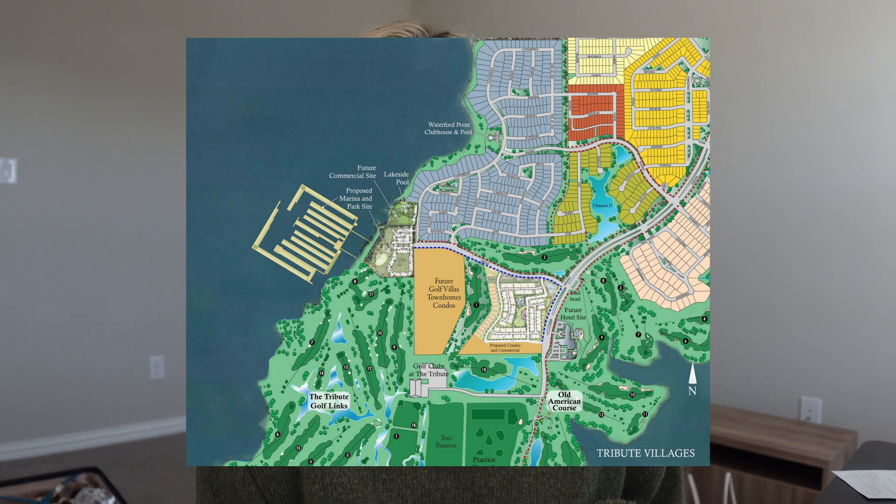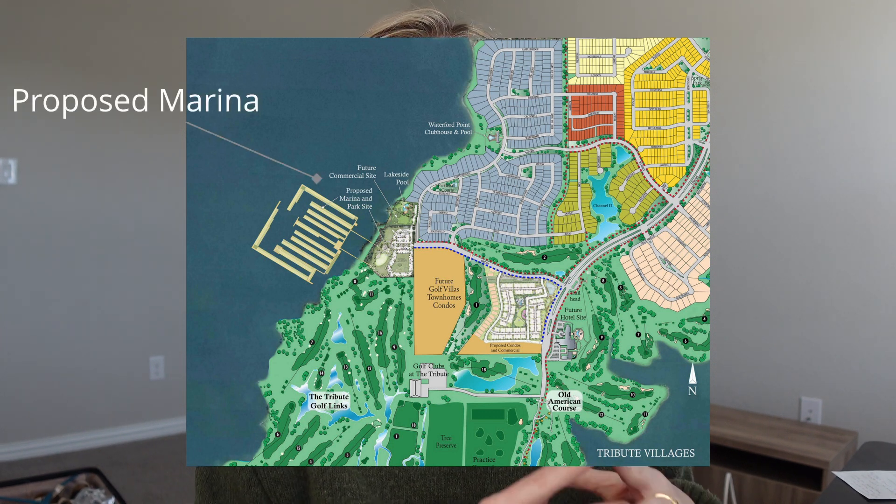He said the only two things he really misses about California are the climate — it was warm pretty much all the time — and the topography, like the rolling hills, mountains, and beaches. It's pretty flat here in Texas. But he probably landed in one of the spots with the most topography in DFW, and he does have the lake. In Waterford Pointe some homes back to the lake, and they're also working on a marina and a new condo community.